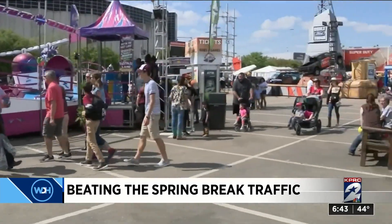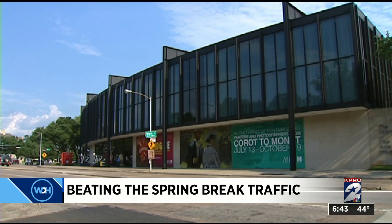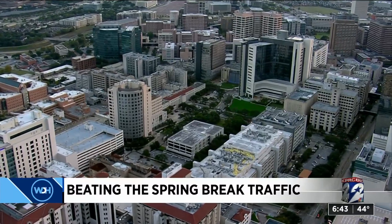Rodeo Houston at NRG, Herman Park, Houston Zoo, and the Museum District. All of these happen within a five-mile radius of the Texas Medical Center, which is made up of 50 institutions.